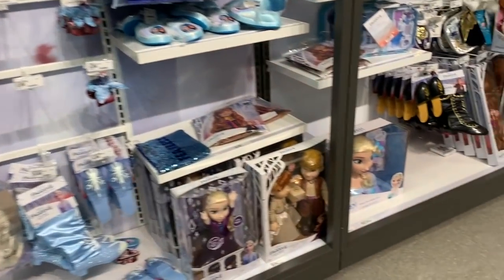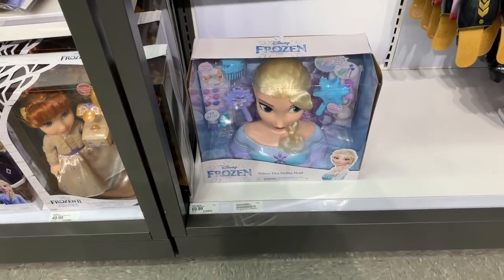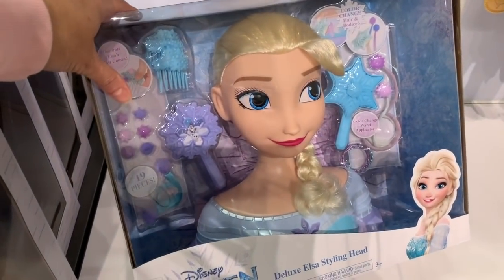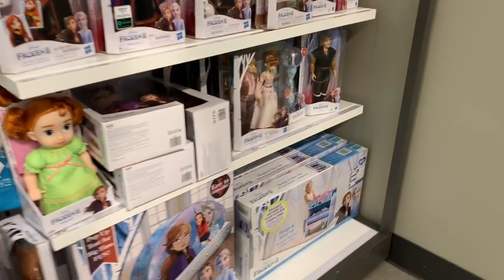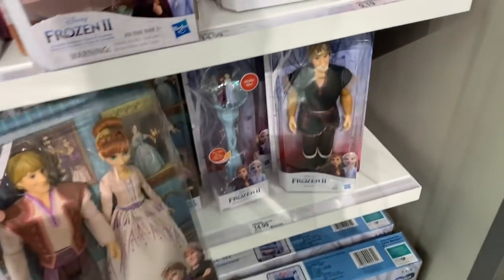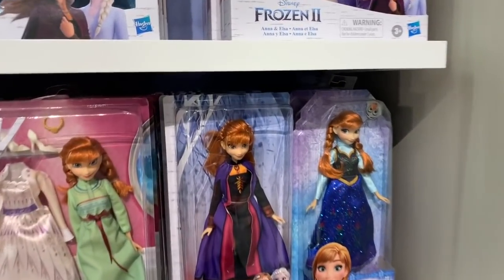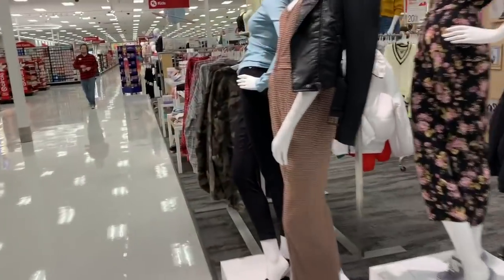They have little accessories and the huge Elsa styling head — it's really big. They have a little one of these in Five Below for just five dollars, but this one is $69.99. The little boots are $19.99, and they have even more dolls over here — Anna and Kristoff. Kristoff is $14.99, and Anna comes in various outfits.